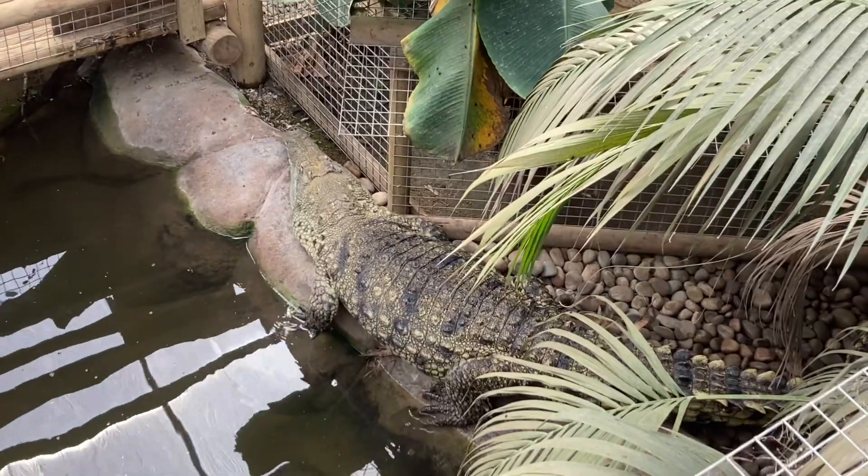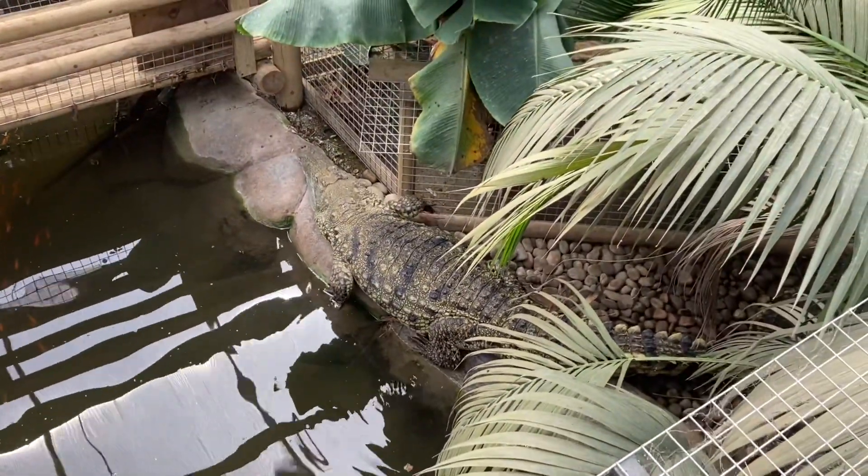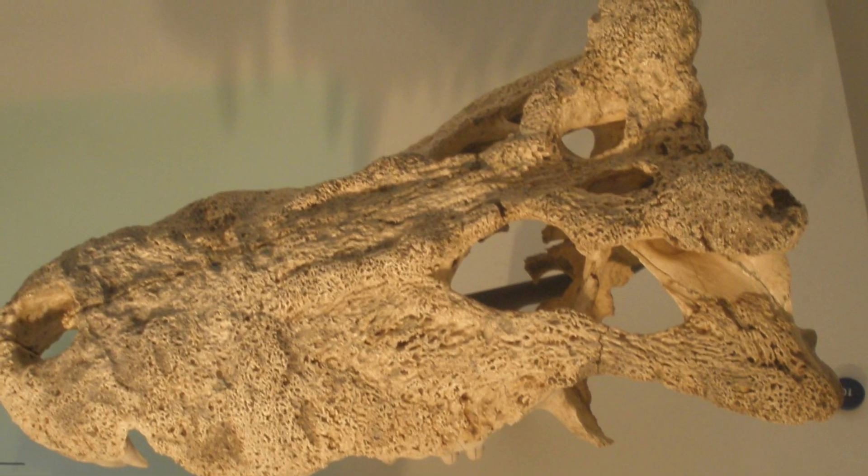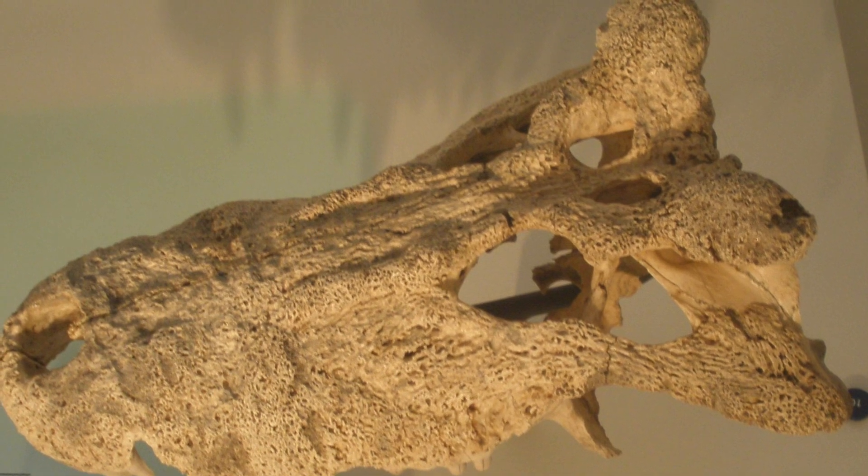Though today's Nile crocodiles live on Madagascar, once there was a far more unique species, maybe one of the most distinct to live into modern human times, second only to the land crocodiles of New Caledonia.